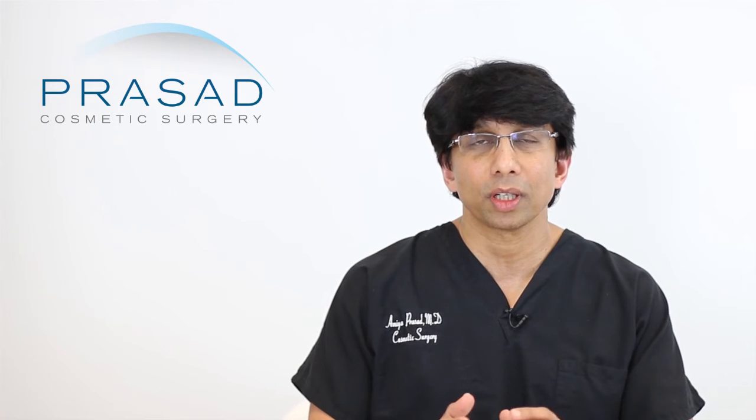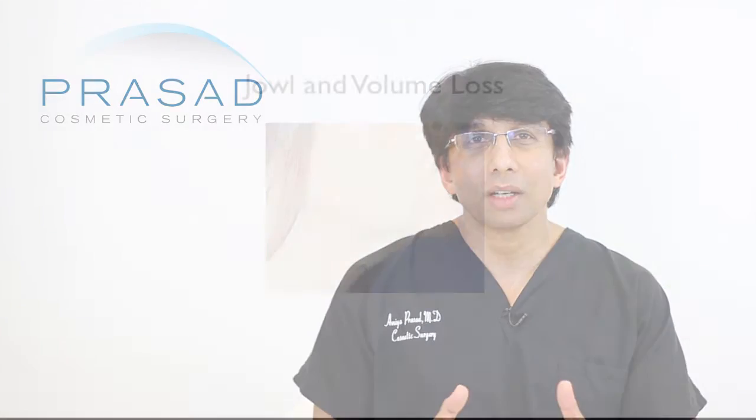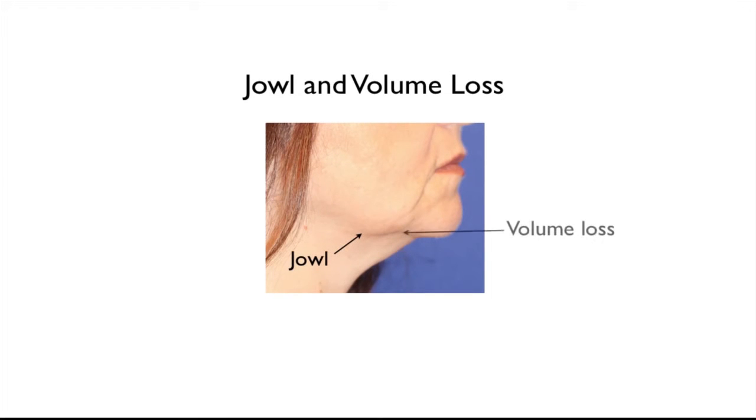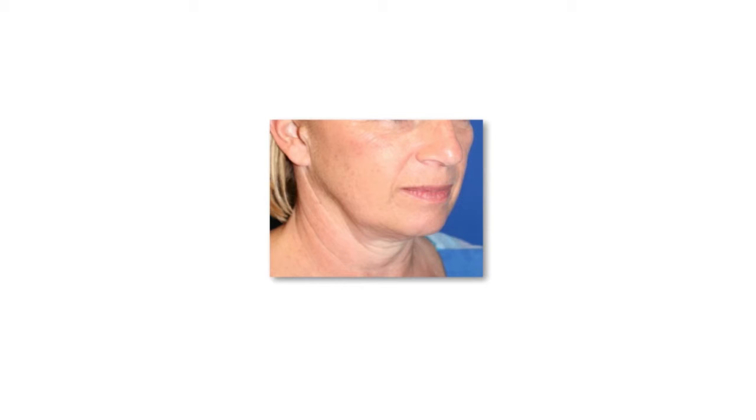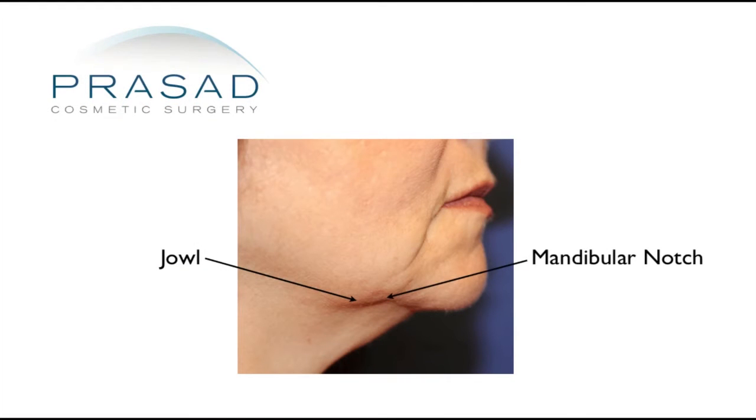I can give you an understanding of what anatomy your doctor was probably trying to help you with. So what exactly is a jowl? A jowl is represented as a lack of continuity of the jawline. When you follow from the chin back to the angle of the jaw, you'll see a relative indentation and then a little bit of a sag — that's referred to as a jowl. That relative indentation is called the mandibular notch, an actual notch in the bone structure where it accentuates any sag or loss of tone and volume in the jawline.